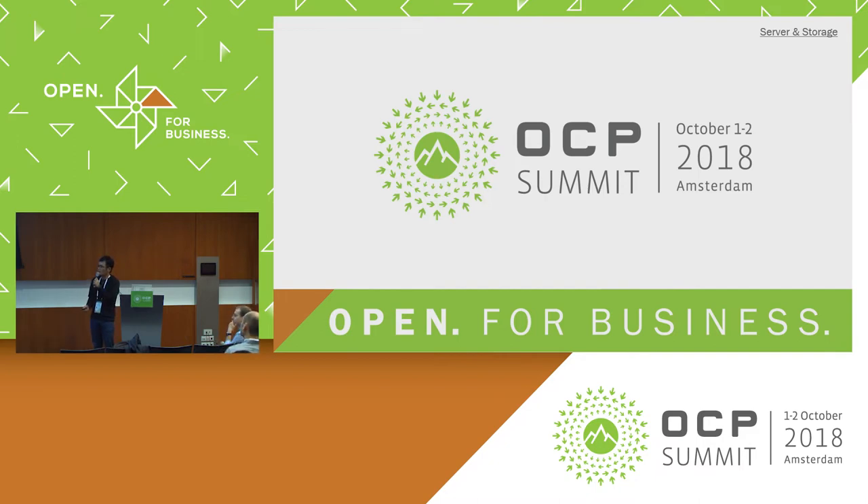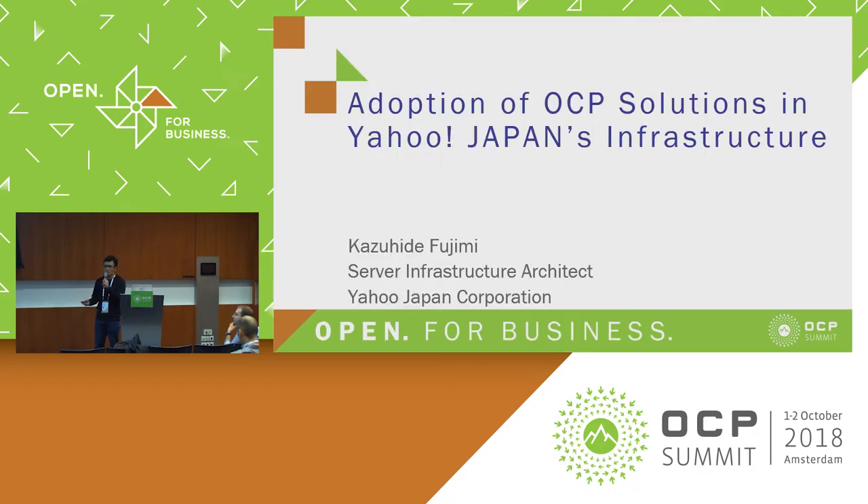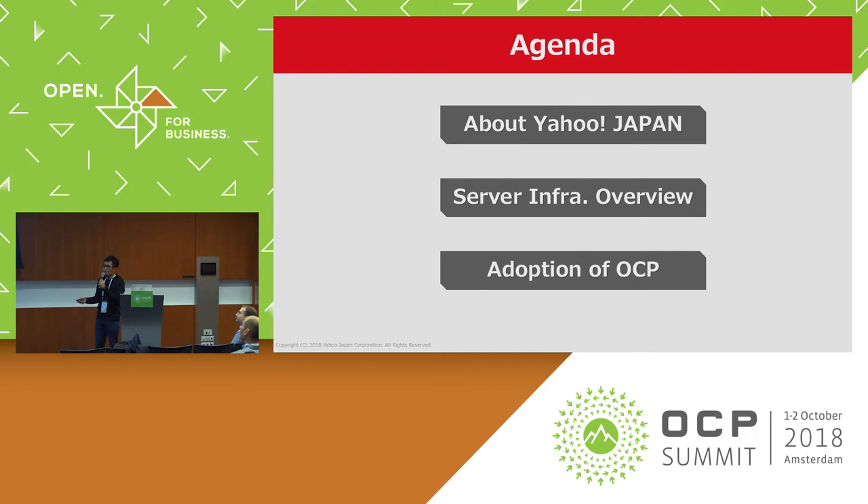I work for Yahoo! Japan as server infrastructure architect for the last eight years. Yahoo! Japan adopted OCP server since 2016. Today I'd like to talk about our infrastructure and OCP. I have three agenda topics: our company overview, our infrastructure overview, and the adoption of OCP in Yahoo! Japan infrastructure.